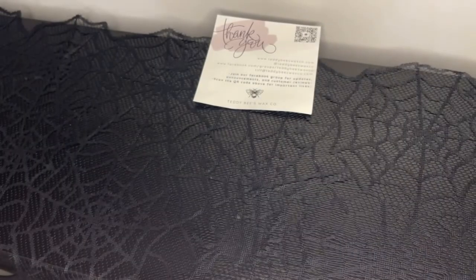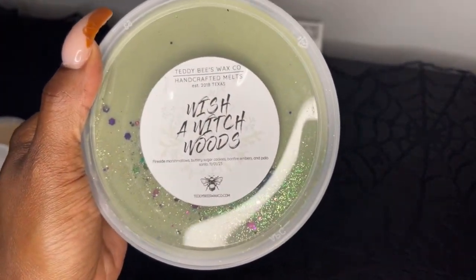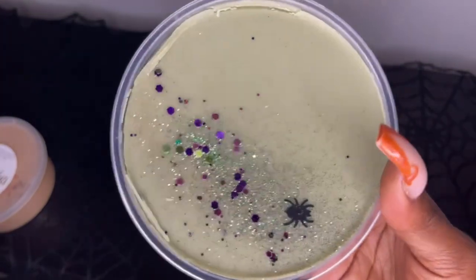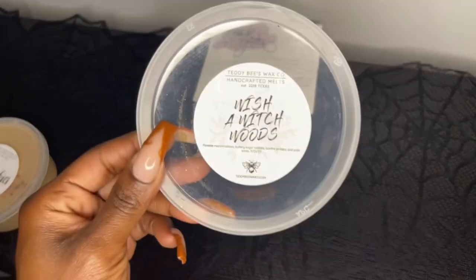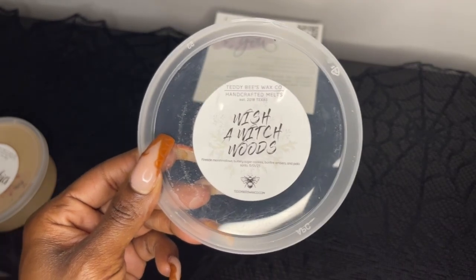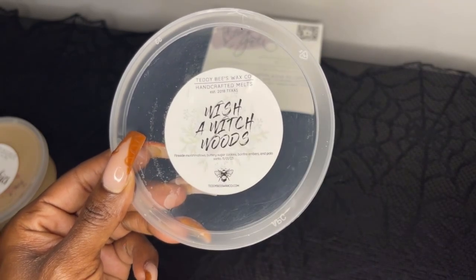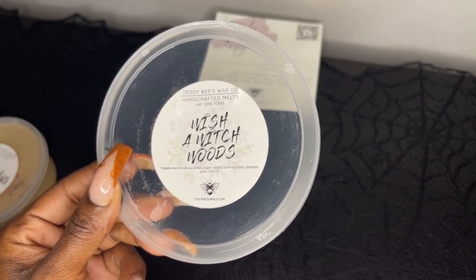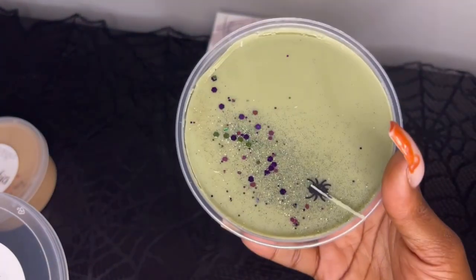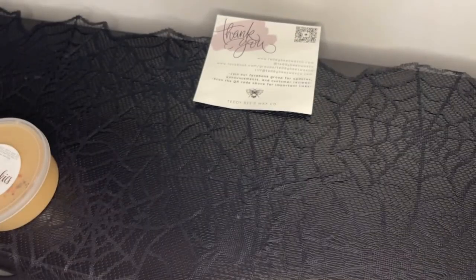Next we have Wish of Which Woods — fireside marshmallow, buttery sugar cookies, bonfire embers, and palo santo. Love the little spider decoration, so cute. Wish of Which Woods is beautiful — I love that it has buttery sugar cookies. You definitely get that marshmallow fireside and the cookie note, the bonfire embers. It's blended so well I can't just pick out one scent. If you like bakery and smoky notes blended together you would like this one.